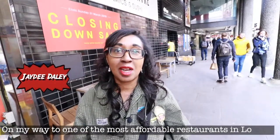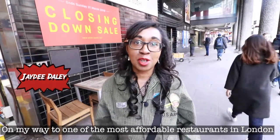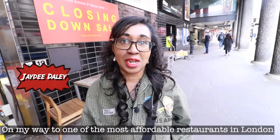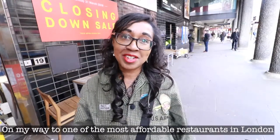Welcome to the Fond Food Zone. I'm on Charlesby Avenue on a bit of a blustery day. I'm on my way to a restaurant called Absurd Bird. You know sometimes money can be a bit tight — you want to dine out but you don't want to break the bank. Well, this restaurant is known to be one of the most affordable restaurants in London. Let's check it out.